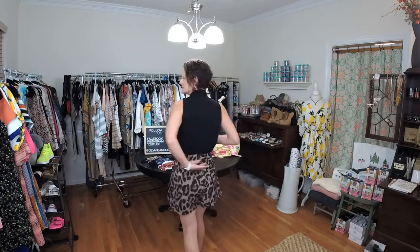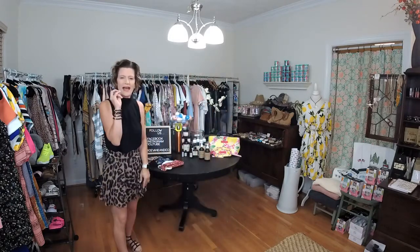Paired with our leopard short — it's a wide-leg pocketed short that has a high waist. It zips right up the back. Just so cute. I have it paired with the Athens sandal.